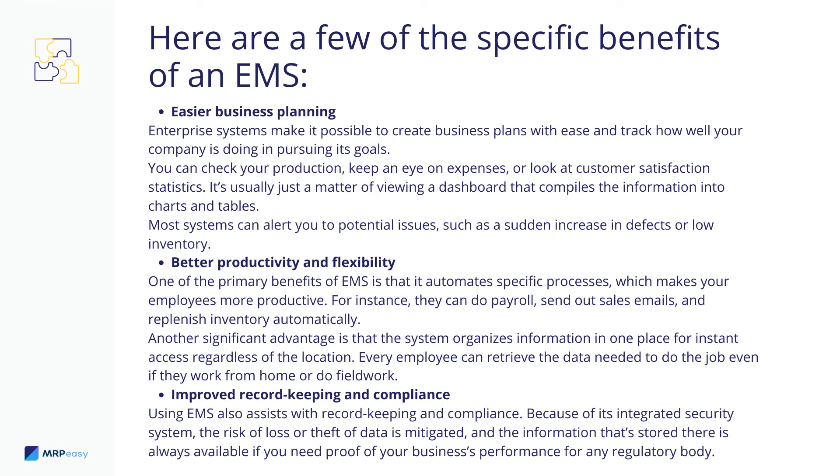Better Productivity and Flexibility: One of the primary benefits of EMS is that it automates specific processes, which makes your employees more productive. For instance, they can do payroll, send out sales emails, and replenish inventory automatically. Another significant advantage is that the system organizes information in one place for instant access regardless of the location. Every employee can retrieve the data needed to do the job, even if they work from home or do field work.